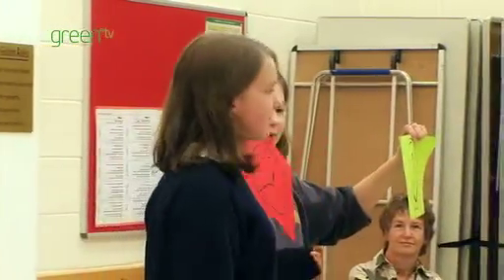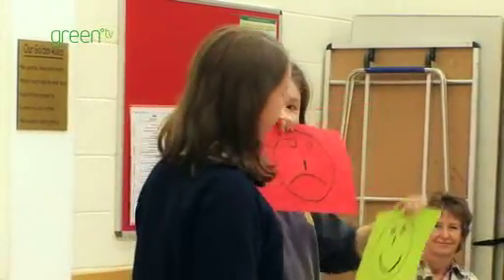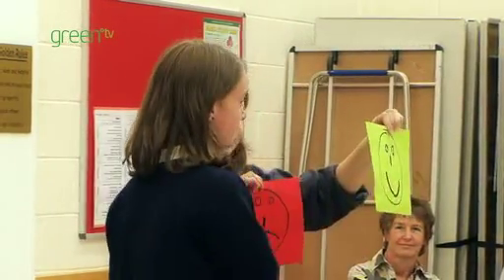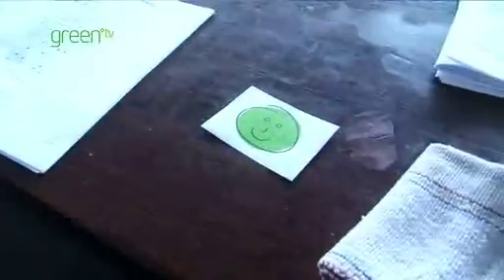Mostly we go around school turning lights off. We try to make sure that teachers save energy as well, because most teachers have a competition between them to see how many green faces they can get. Every Thursday night we go around to the teachers, and if they're wasting electricity we give them one of these, and if they're saving electricity we give them one of these. All the teachers like to collect them, but none of them like one of them. Youngsters are now turning lights off when they come out of classrooms, and corridor lights are turned off between lessons — the youngsters are doing this, not members of staff.